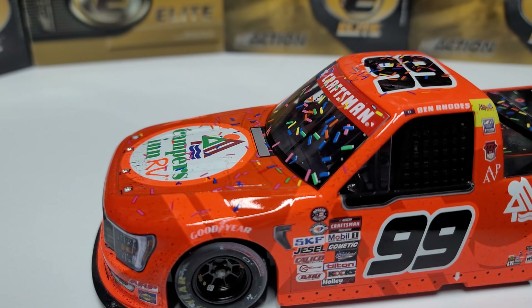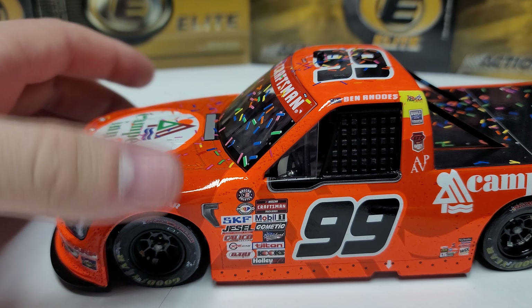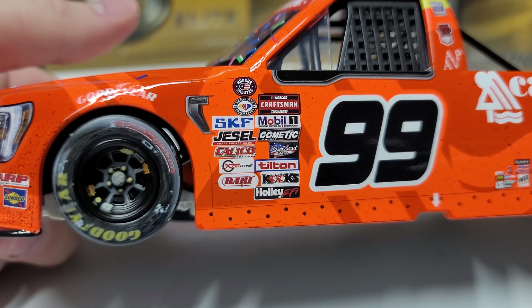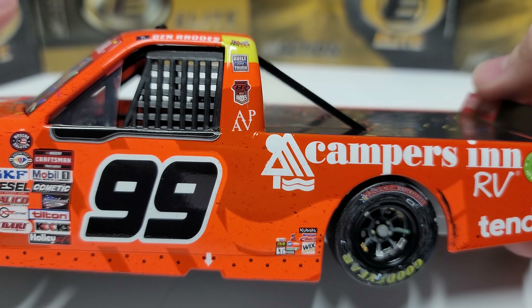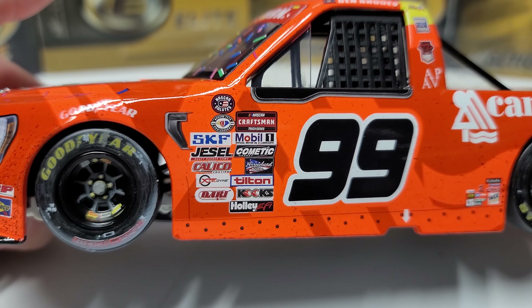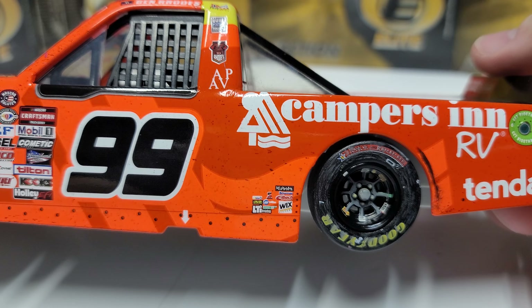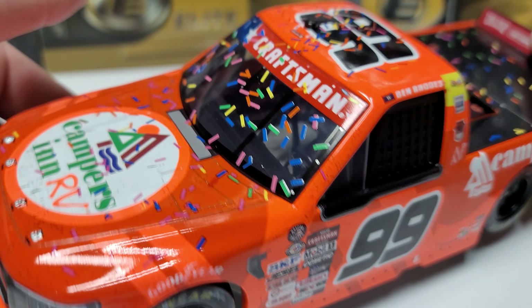This truck is bright — it's that Kubota orange color even though it's not a Kubota truck this time around. We do have the Honor and Remember tires on all four Goodyears, so where it normally says Eagle it says Honor and Remember. They're a little rubbed up on the left front, not as bad on the left rear. We've got Craftsman branding on the side.